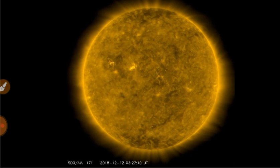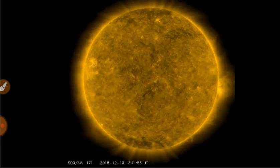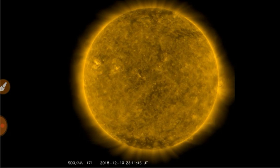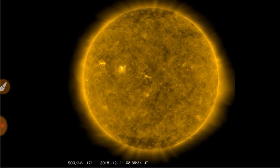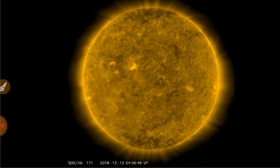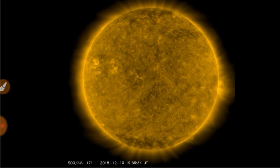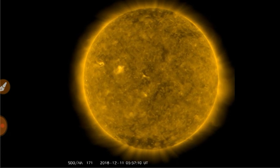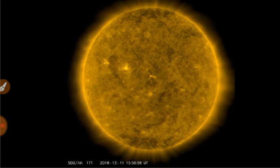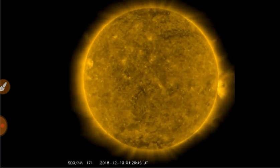It's a space weapon! Checking out the sun in 171 Angstroms. Sunspot 2730 has degraded out of existence. You've got a little bit of active magnetism going on, and a coronal hole about to rotate in.